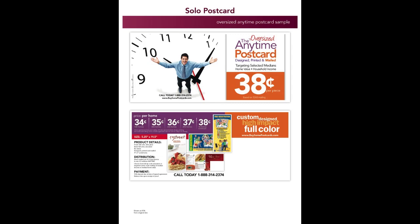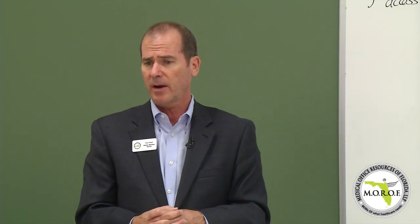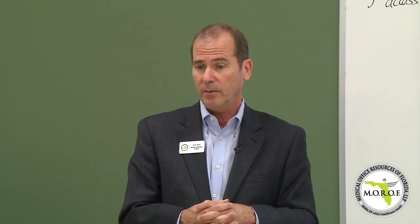That is our $0.38 anytime postcard. We call it an anytime postcard because we can do it anytime, anywhere. The beauty of a postcard like this is you can tell us you want a two, three, four, or five mile radius of your practice, and we can design, print and mail a postcard for $0.38 that looks just like that.